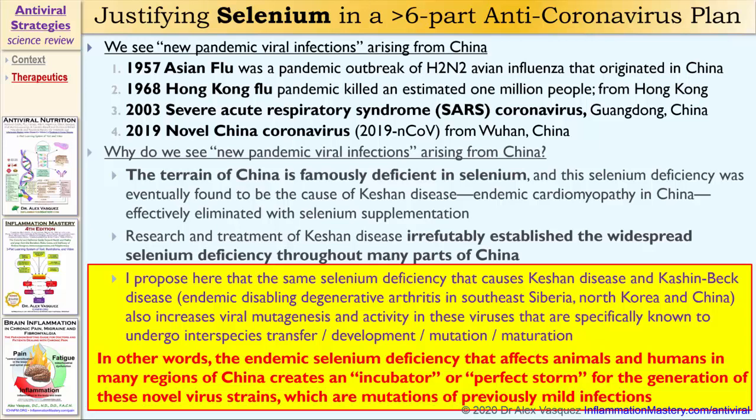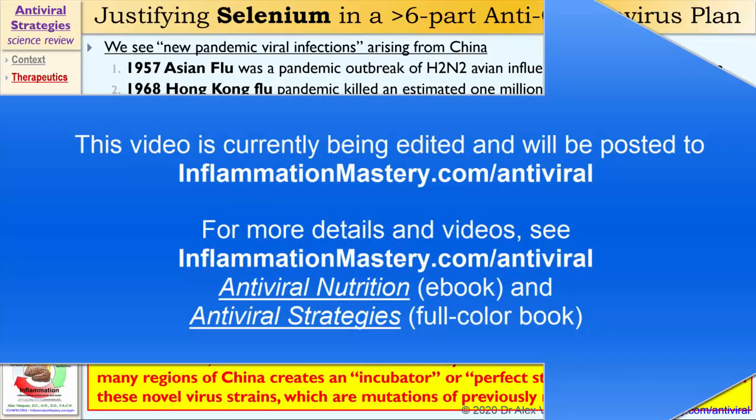To summarize: the same selenium deficiency already known to exist in China and some surrounding regions increases viral mutagenesis and activity of viruses specifically known to undergo interspecies transfer, development, mutation, and maturation. The endemic selenium deficiency that affects animals and humans in many regions around China creates an incubator or perfect storm for the generation of novel mutated virus strains, which result in these pandemic viral infection outbreaks.